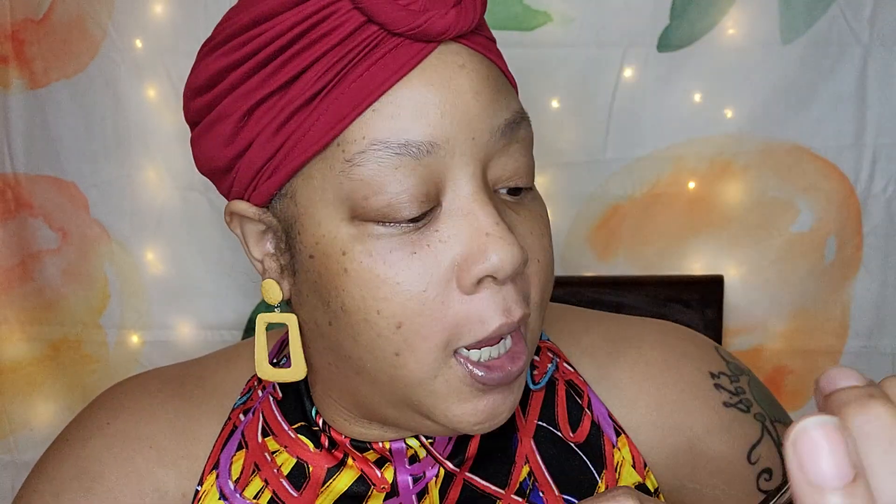I can prepare even with the AOA Studio Cucumber Makeup Remover Wipes. Even though I don't know if you caught my Shop Cherry haul — which I will link up either here or there if you missed it — because I got some wipes in there too. But even though you only get 15 in here, they are good and juicy.